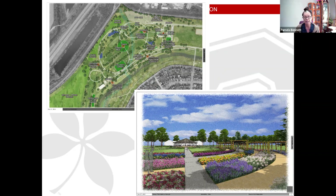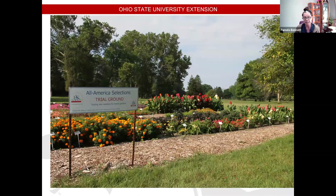We are also an All-American Selections trial ground — one of two in the state of Ohio. It's a comparison trial where a grower enters a new variety and it's compared to two or three other varieties already on the market. If the new one's better, it actually receives one of the All-American Selection designations.